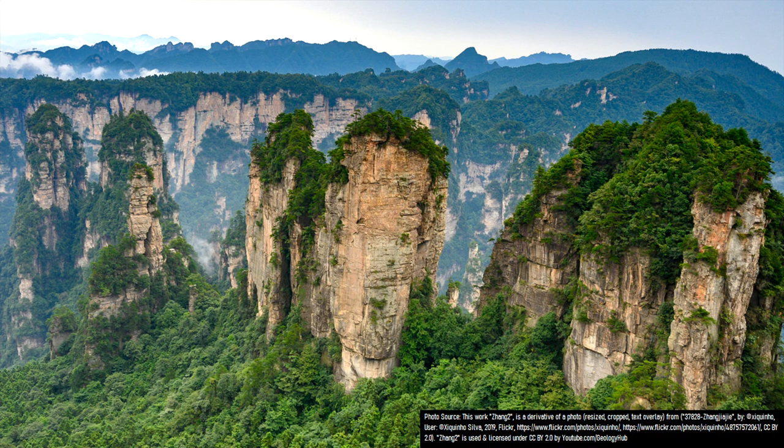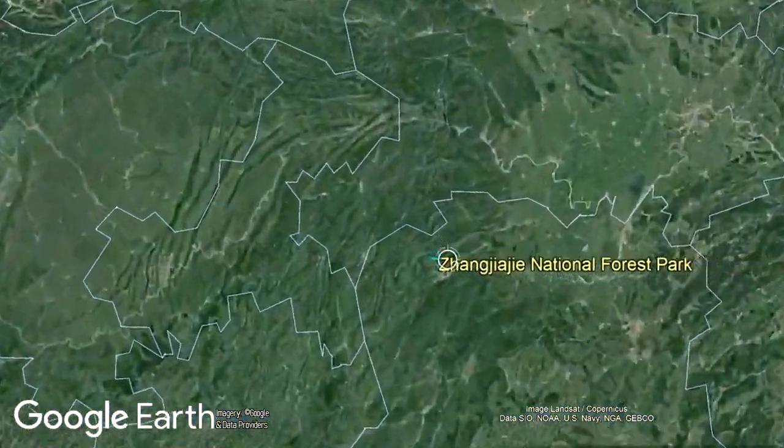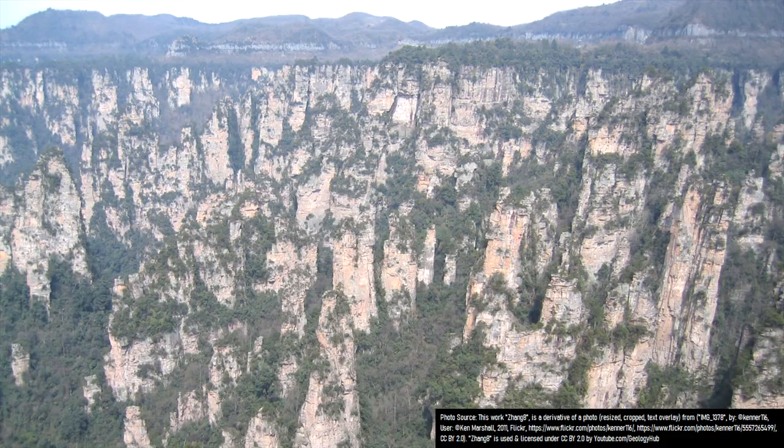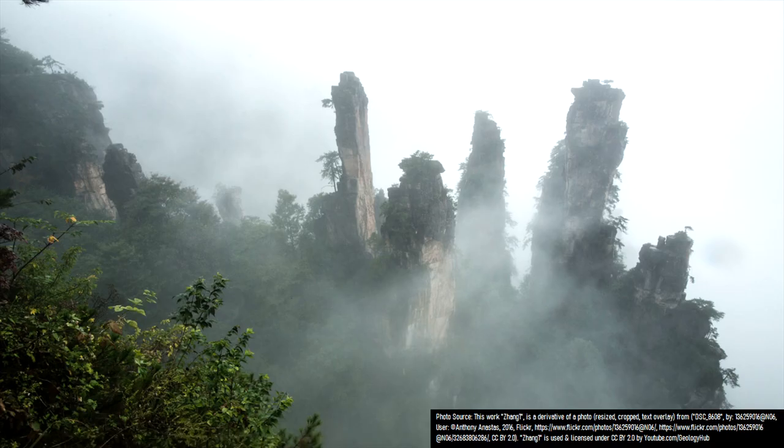What you are looking at is not a fantasy mystical location, but rather a fascinating geologic oddity. In central eastern China are a series of more than 3,100 pillars which tower as much as 300 meters, or 1,000 feet, out of the ground, and have sheer cliffs approaching 90 degrees. Due to the area's frequent rainfall, when clouds or fog roll in, it can often give the false appearance that many of these pillars are floating above the clouds.